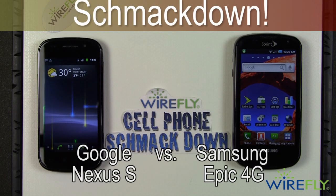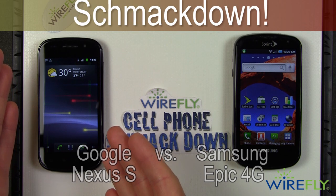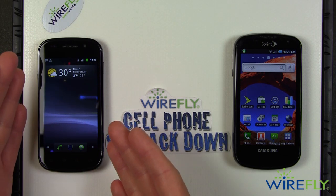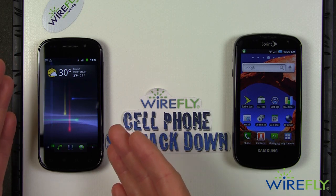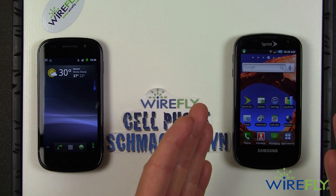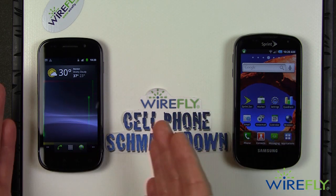Hey everyone, this is Bob here at Wirefly and we are going to do another shmackdown. On the left we have the Google Samsung Nexus S, the latest in technology for Android cell phones. And on the right we have the Samsung Epic 4G, which is one of the first 4G phones on the Sprint network.